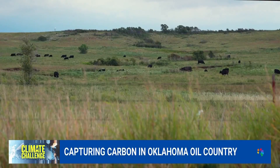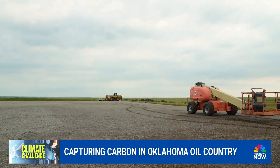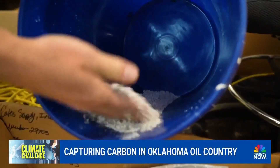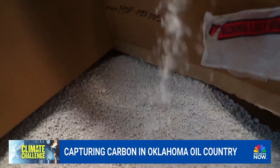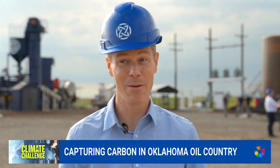In the heart of oil country, signs of transition are all around. It might look like a gravel parking lot right now, but once Heimdall covers the ground in these small white pellets, they'll absorb carbon dioxide as wind blows over them. It sounds simple — and maybe people are like, okay, what's the catch? I'm waiting for that too.